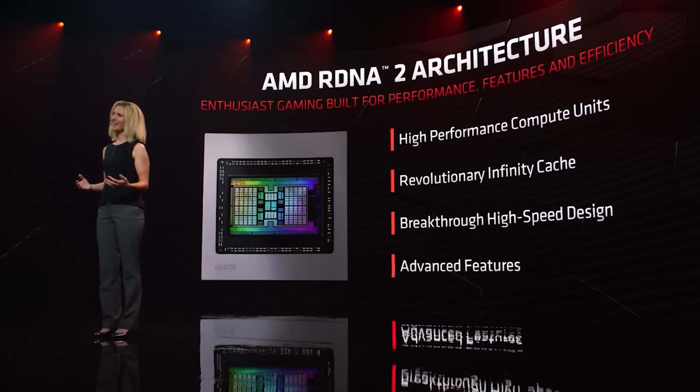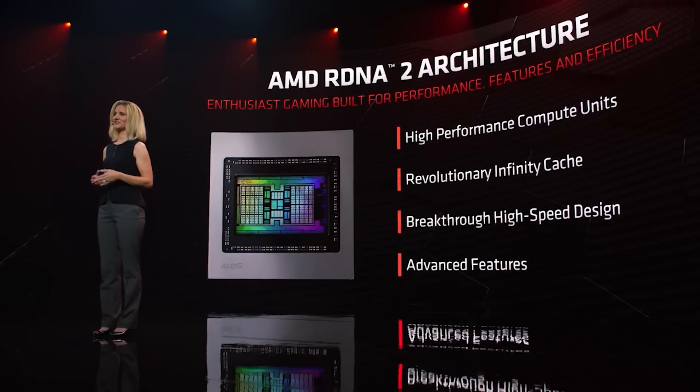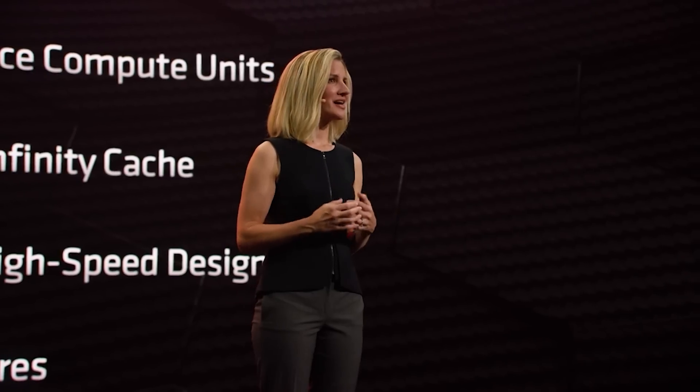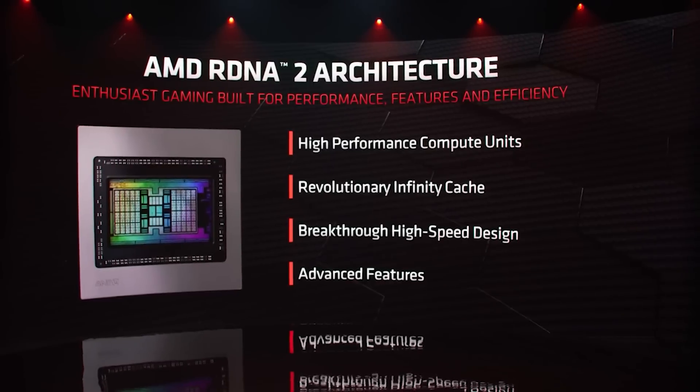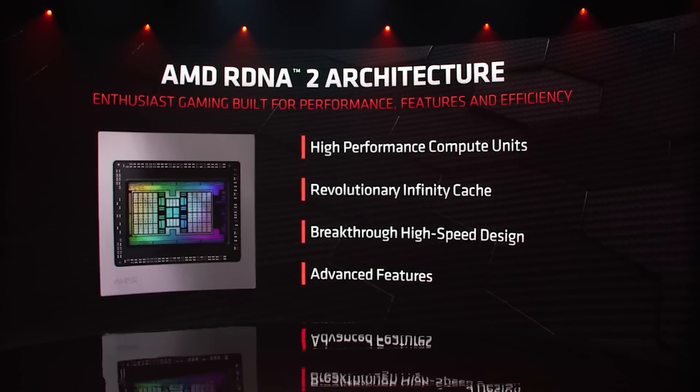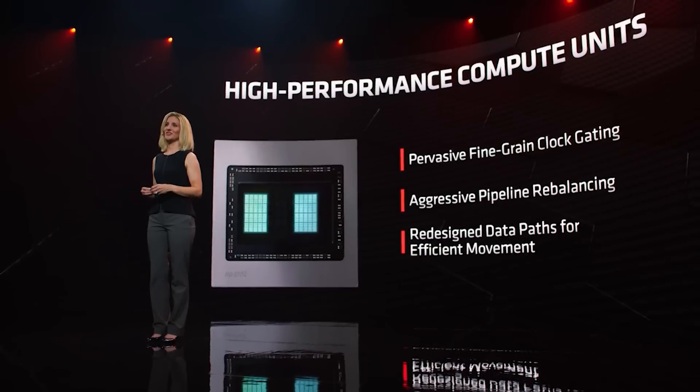Now a quickie for Navi 33. There's been a list of possible specifications which have leaked. One of the main differences between Navi 31, 32, and 33 is that they're produced on different manufacturing processes. The MCD is being produced on 6NM, but the GCD for Navi 31 and 32 are being produced on 5NM, whereas Navi 33 does seem to be produced on 6NM.